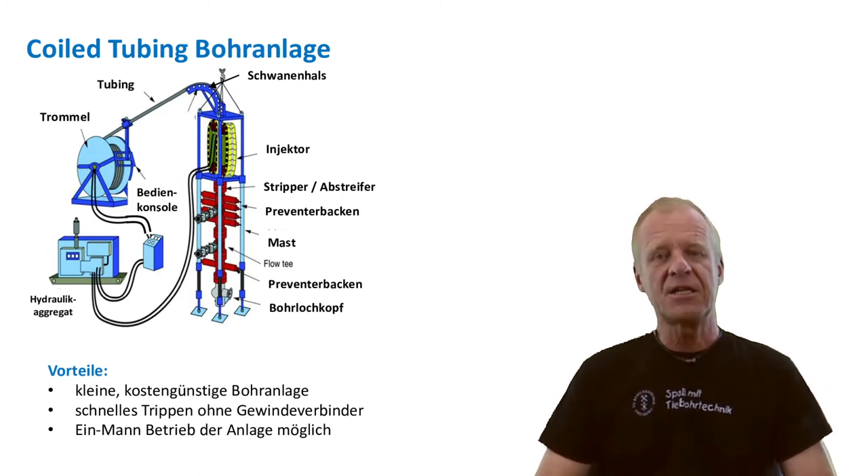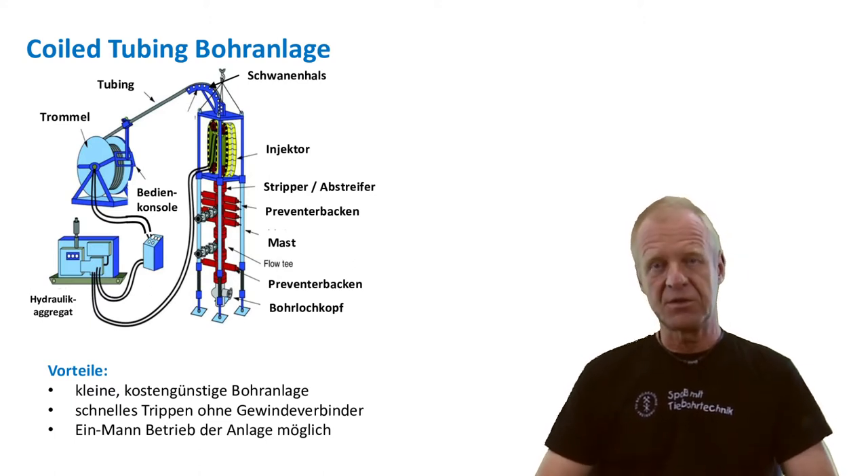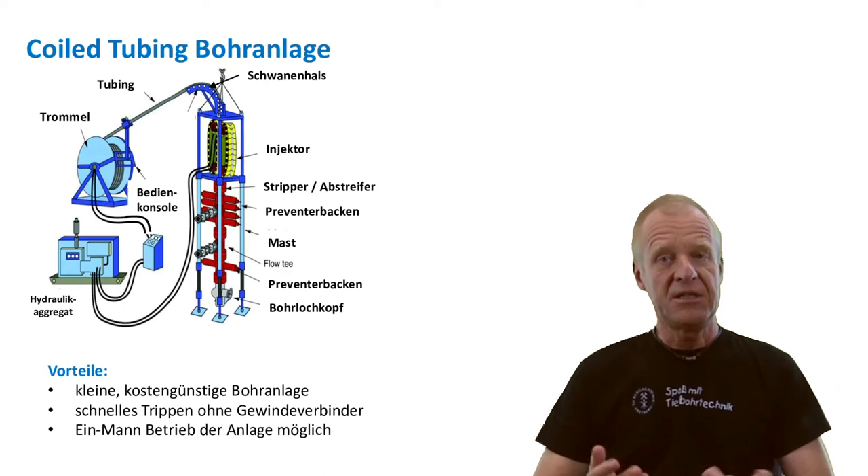Drilling with coil tubing can save a lot of precious time because there are no threaded connections to deal with. We can simply push the entire drill string in or pull it out of the borehole in one go.